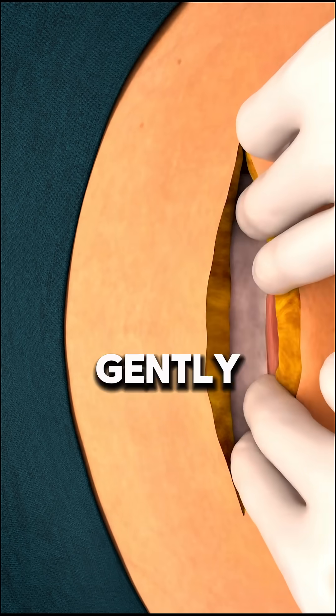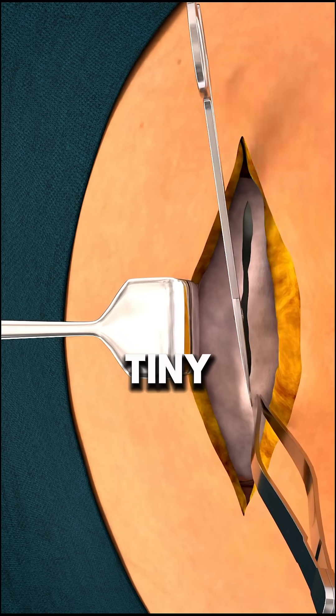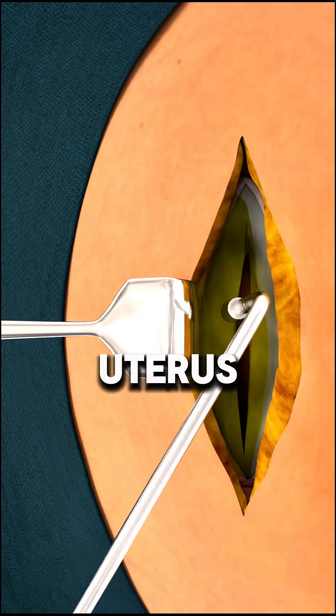Your muscles will be gently separated and a tool will move your bladder safely aside. Then a tiny opening will be made in your uterus to release fluid.